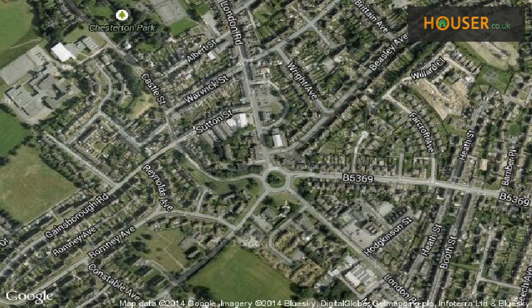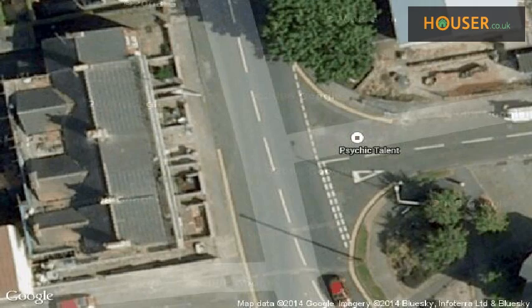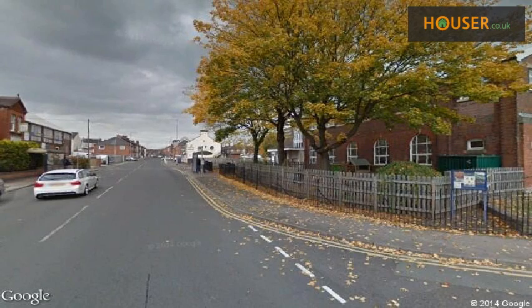This property is located on London Road, Newcastle-under-Lyme. View this property on the map and explore the property's neighbourhood.